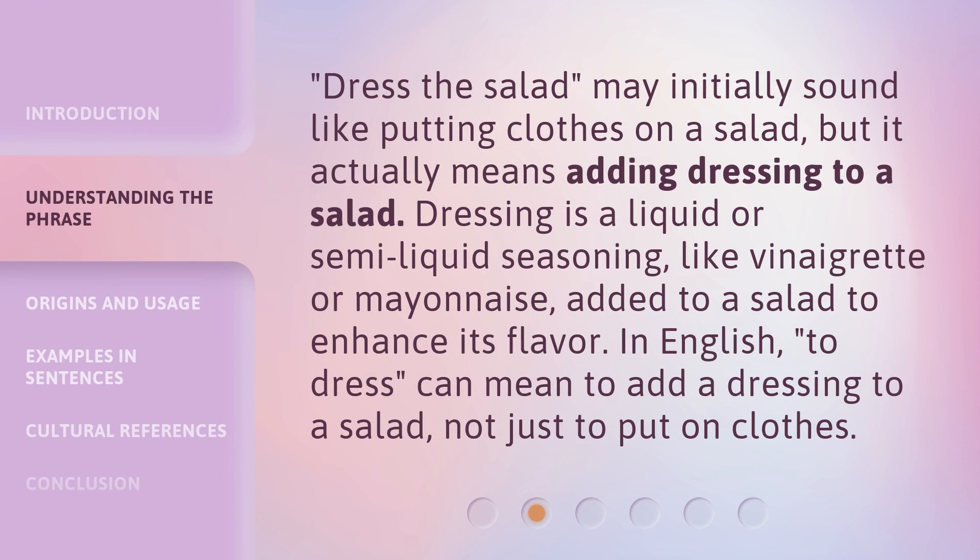Dress the salad may initially sound like putting clothes on a salad, but it actually means adding dressing to a salad. Dressing is a liquid or semi-liquid seasoning, like vinaigrette or mayonnaise, added to a salad to enhance its flavor. In English, to dress can mean to add a dressing to a salad, not just to put on clothes.